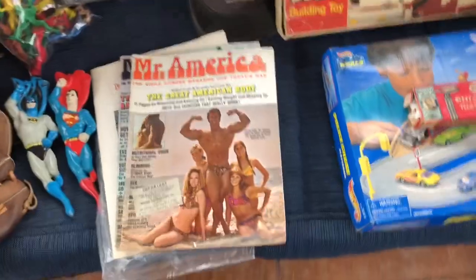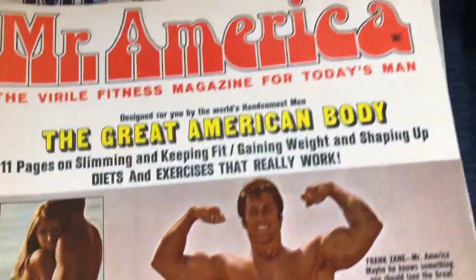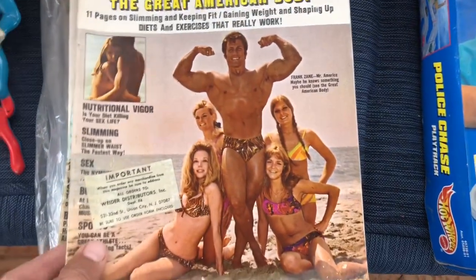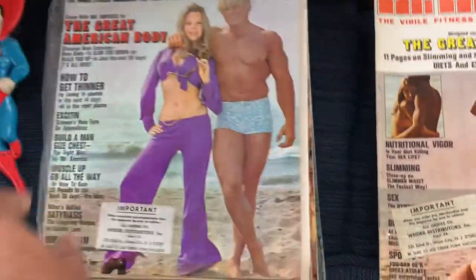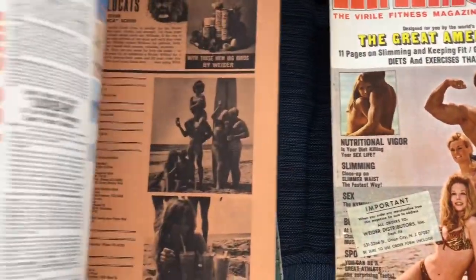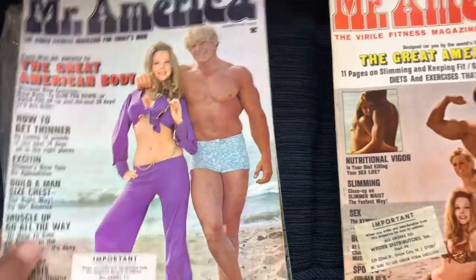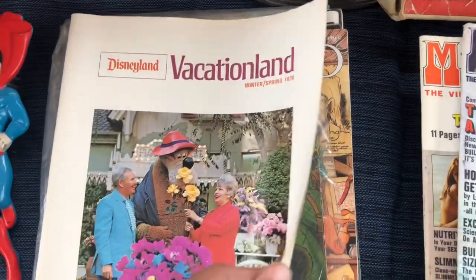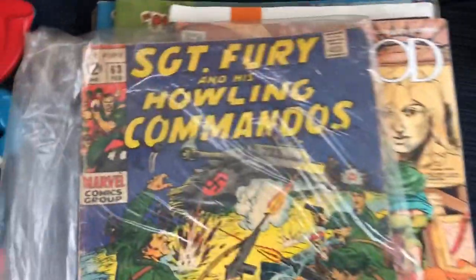I got some cool magazines — Mr. America from 1969 and 1970. We'll see if those are worth anything. I also got this 1970 Disneyland Vacationland book — Disney always does well. And this 12-cent comic, Sergeant Fury and His Howling Commandos.